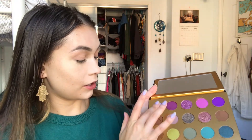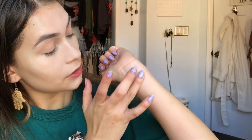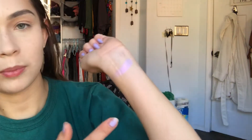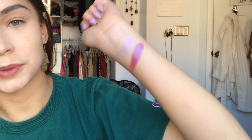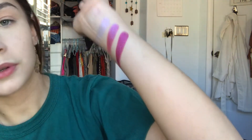This first color right here is Prue. It looks like a really pretty metallic purple. I'm just going to swatch it on my hand. Wow, that one looks really pretty — it's really reflective, it's almost the same color as my nails. The next shade is Piper and Phoebe. Wow, that one looks really fun. I'm going to do a green look today, but these purples are great.